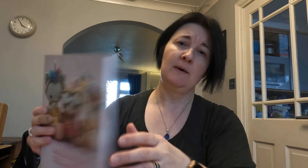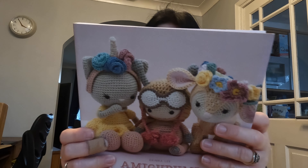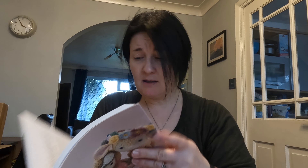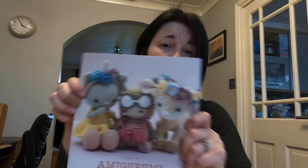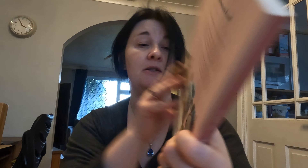Then there's Amigurumi Treasures, also Meteor Press, by Arena Lee. There are 15 projects. I've made the dodo and just made Rex the dinosaur from it. I like the patterns — they're very well written and have cute accessories, though I left out the scarf and glasses since I didn't want to have to remove them if it went to a younger child. Really cute, lots of nice birthday-present type items. The sheep is adorable but a lot of stitching!